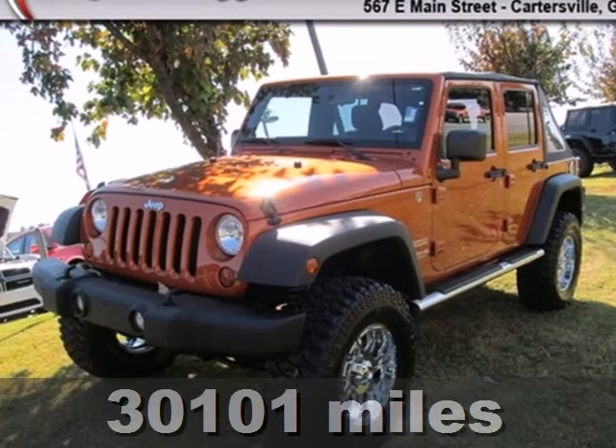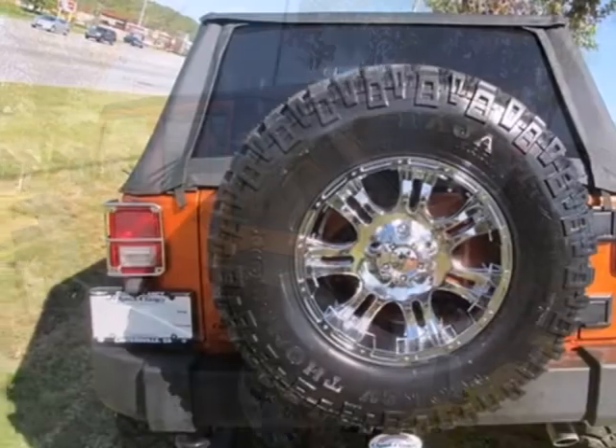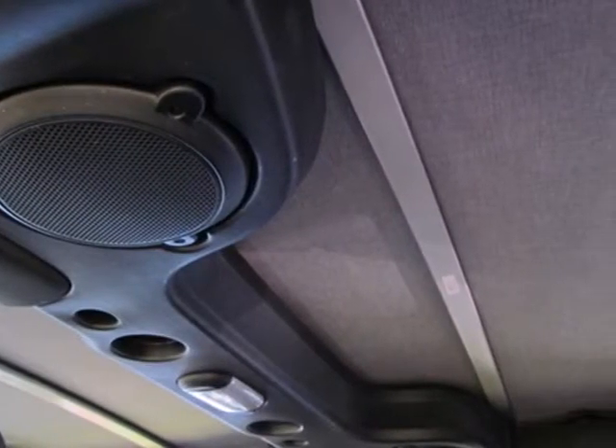Here's a 2011 Jeep Wrangler Unlimited. This great looking SUV is packed with standard features including air conditioning, steering wheel audio and cruise controls, a brake hill holder, split folding rear seat back, and four wheel anti-lock brakes and solid live axle front and rear suspension.